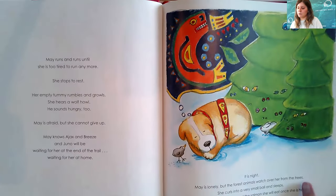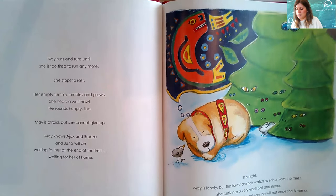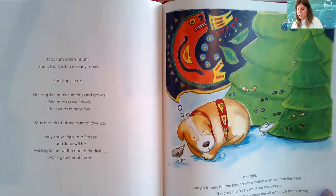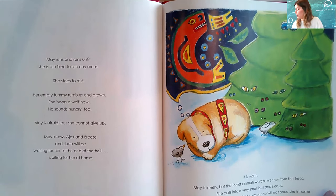May keeps running until she is too tired to run anymore. She stops to rest. Her empty tummy rumbles and growls. She hears a wolf howl — he sounds hungry too. May is afraid, but she cannot give up. May knows Ajax and Breeze and Juno will be waiting for her at the end of the trail, waiting for her at home.